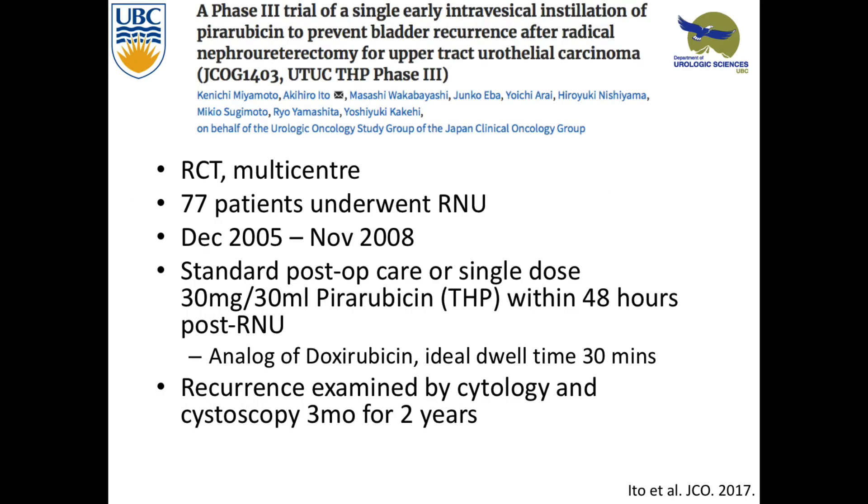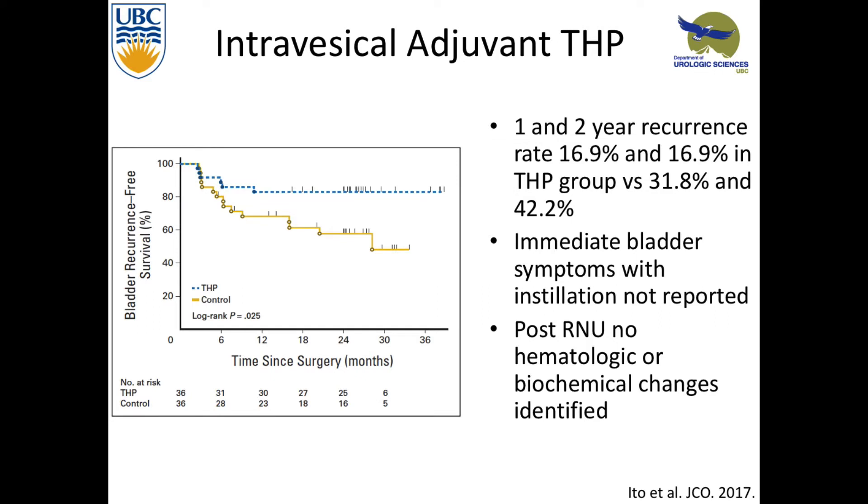Another RCT, multicenter out of Japan, with 77 patients who underwent radical nephro-U. They either had one dose of epirubicin — an analog of doxorubicin — within 48 hours. A little closer to surgery, and at least it's a standardized time. They looked at cytology and cystoscopy and found at one- and two-year recurrence rates of 16.9% for treated patients versus 31% and 42% in the non-treated groups at one and two years respectively. It was statistically significant, with no immediate bladder symptoms or hematologic complications of this early administration before getting a cystogram.